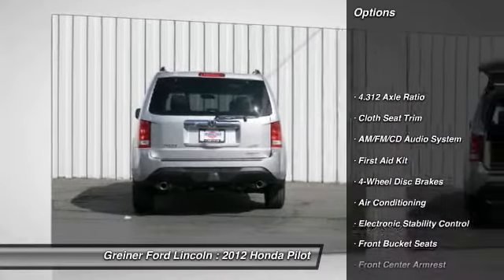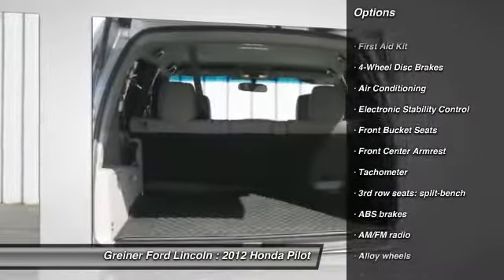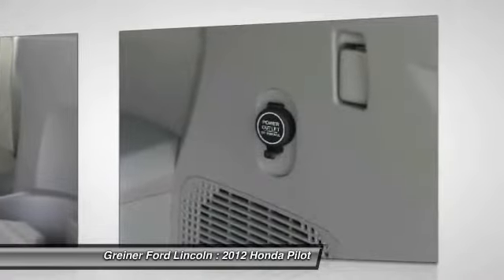Traction control. Dual airbags. Air conditioning. Front alloy wheels. Power steering. Four wheel disc brakes. AM FM stereo with CD player.